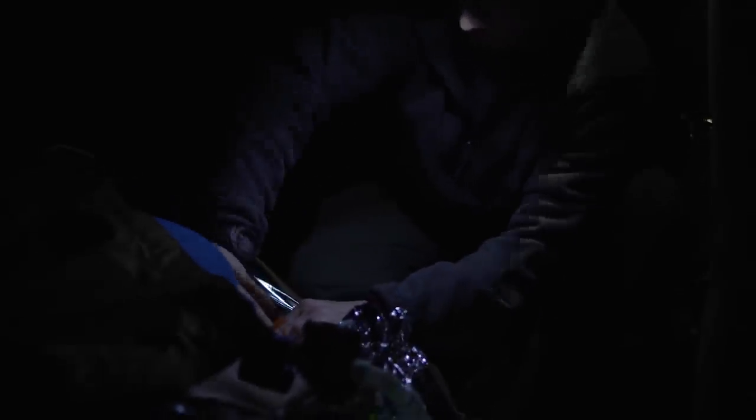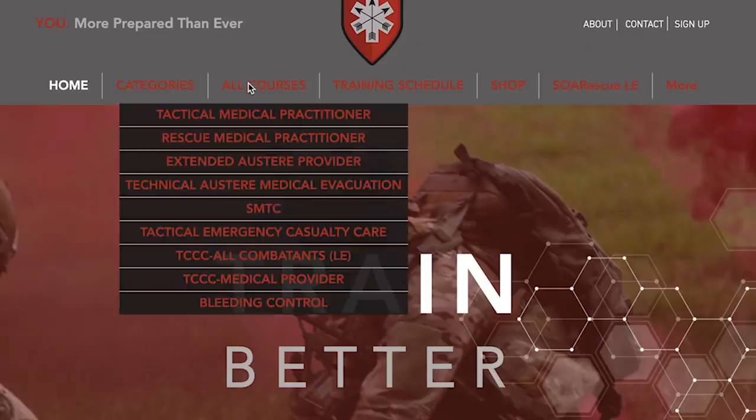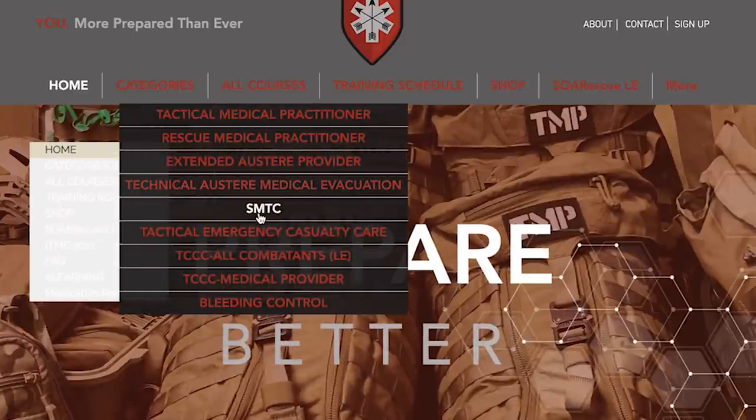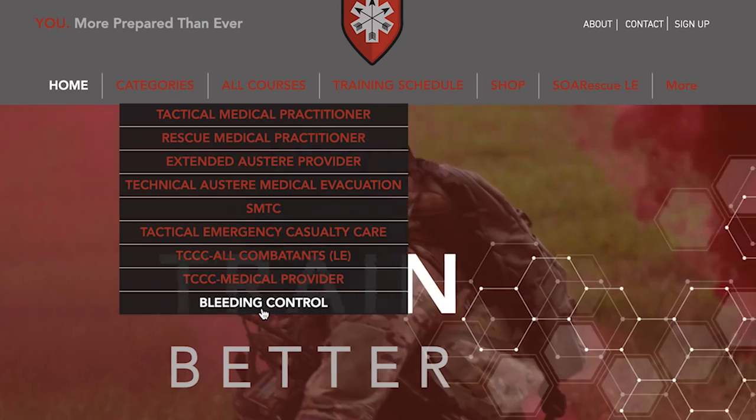I really enjoyed this class — this is the first one I've taken by SOAR Rescue, although I've heard great things about a lot of their other courses. They've got their TMP, Tactical Medical Provider, a TAME course which is the next step up and covers air evac and critical care in the transport environment and austere settings and non-traditional platforms, and a pretty extensive rope rescue class. If you're looking at taking a course from very knowledgeable instructors in a really cool area — they also travel — I would highly recommend SOAR Rescue.